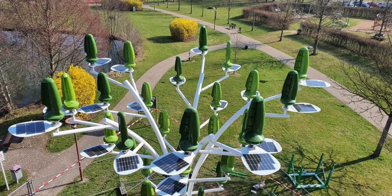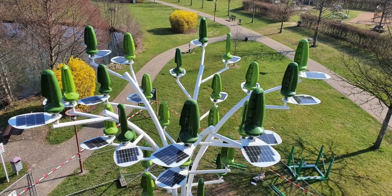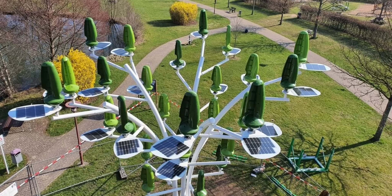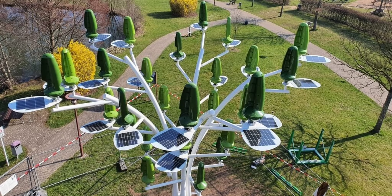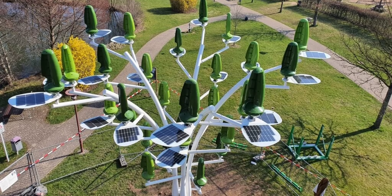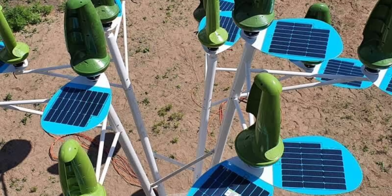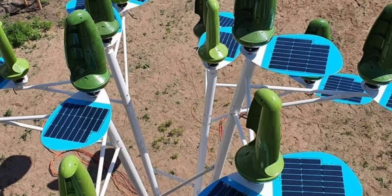Several of these leaves can be used in parallel to create larger collection hubs, but they can also be paired with a solar panel — it too styled in a natural way — called the Petal. The Petals go at the base of the leaf and essentially turn it into a system that can generate both solar and wind power at the same time. The company says the Aeroleaf and its accompanying photovoltaic Petal is weather resistant and in no way dangerous to humans or animals.